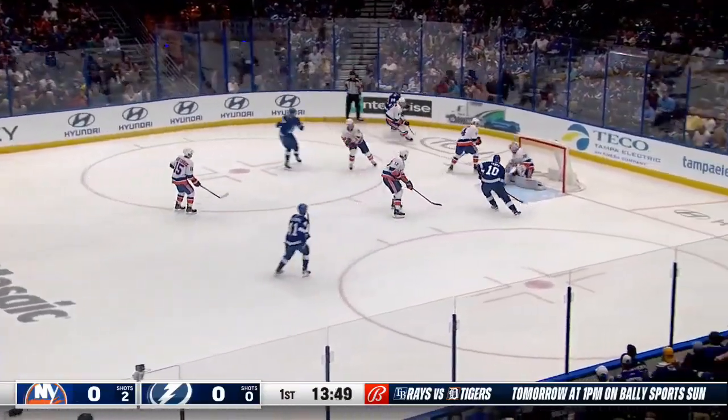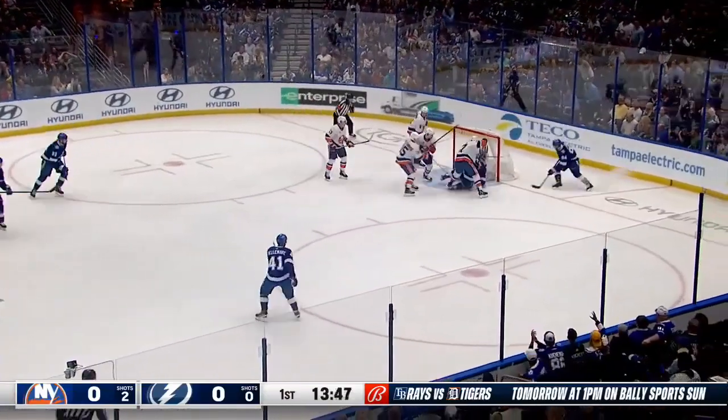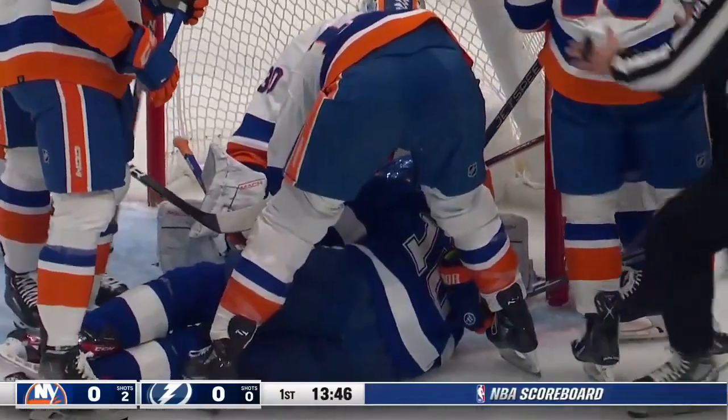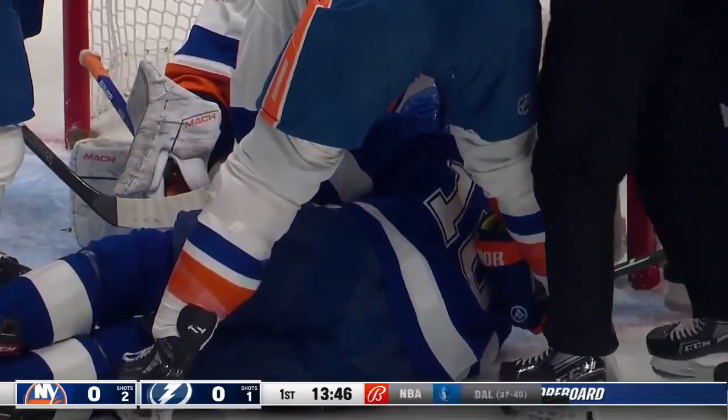And here he is trying to turn the corner on Dobson, centers it, out in front, Perry stands, a bang away, and Sorokin holds his ground and keeps the puck out.